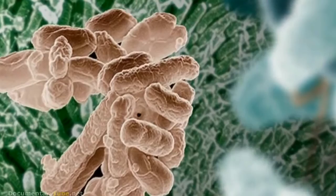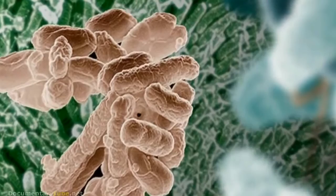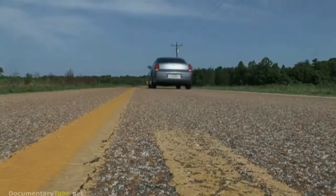A nanometer is one billionth of a meter. To understand just how small that is, the length of a typical bacterium is 200 nanometers. The diameter of a strand of DNA? A mere 2 nanometers.